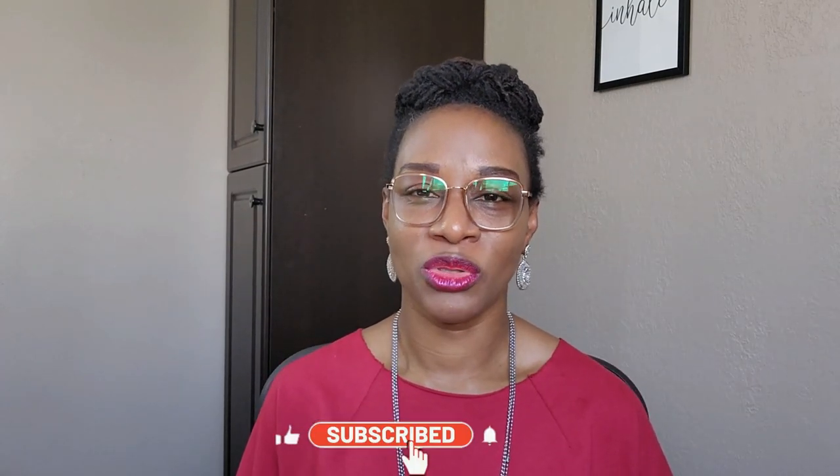Hello everyone, you're welcome to Flow Kissten. If you're new to my channel or seeing this video for the very first time, you're welcome. My name is Afalake and this is Flow Kissten. If you want to continue to receive notifications from this channel, do hit that subscribe button and turn your notification bell on.